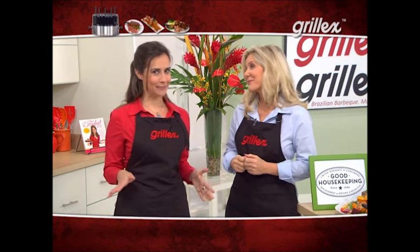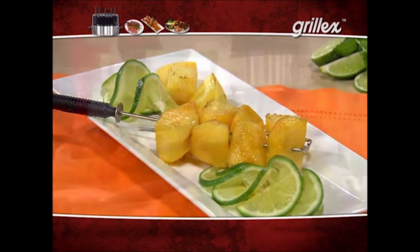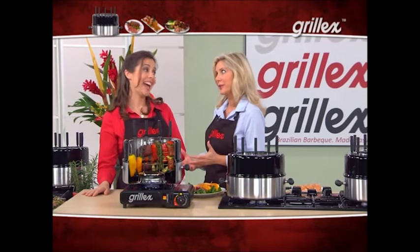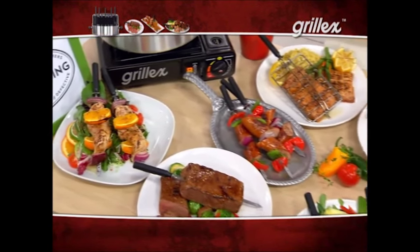And we can't forget dessert — cinnamon-sugared bananas and sweet lime-glazed pineapple. We made everything you see here in the Grill-X. And Devin, now you see why the Grill-X has earned the Good Housekeeping Seal — and it's not easy getting that seal. Here's how Grill-X works: any kind of meat, fish, vegetable, or fruit is placed on these skewers or in the basket.